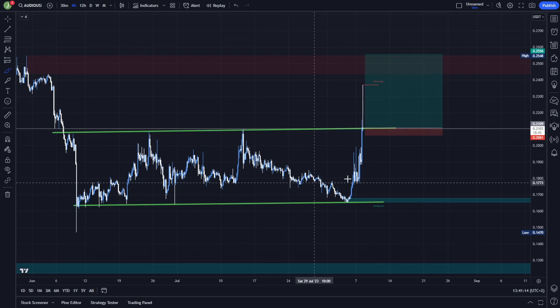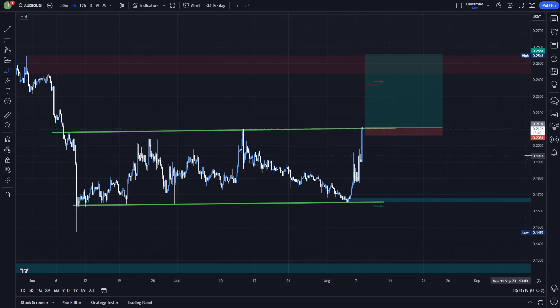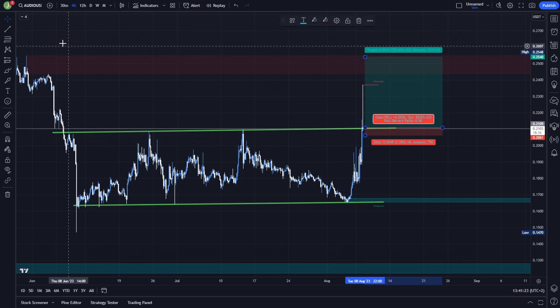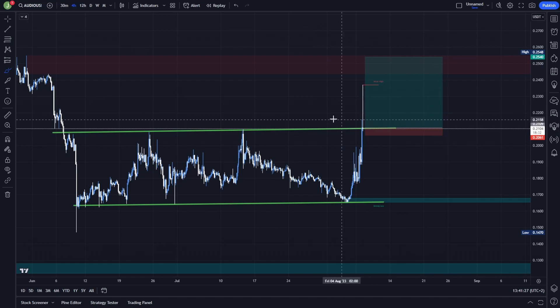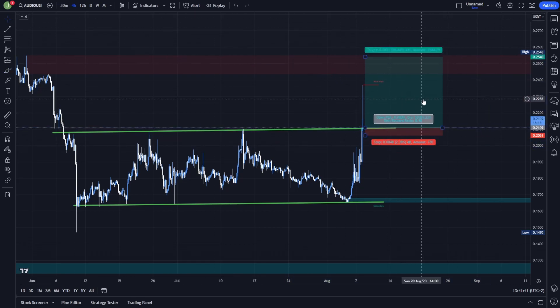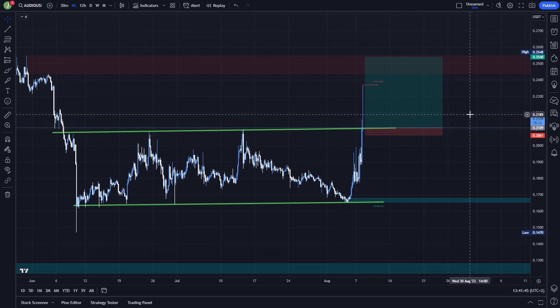The stop loss I would put somewhere back in this sideways channel — it really depends on what risk-reward ratio you want. For the last take profit target, I would put it somewhere at this bearish order block. Take multiple take profit targets, so you can take some profits at various levels and secure your profits early so you don't turn a profitable position into a loss. In this case, the risk-reward ratio is approximately 9, which is absolutely amazing.